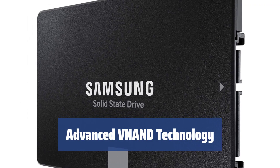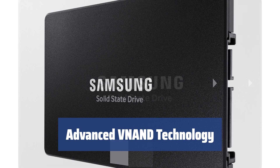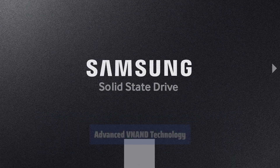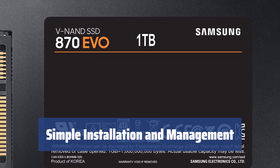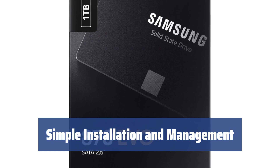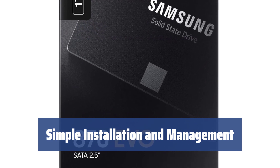Thanks to the advanced MLC NAND technology, this drive offers a combination of high performance and durability, guaranteeing not to wear out even after years of heavy use. Installation is extremely simple, and once installed, the bundled Samsung Magician software will help you manage the drive with troubleshooting and maintenance tools.